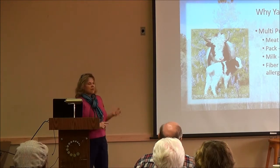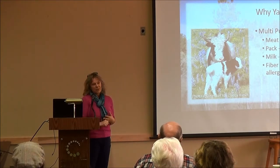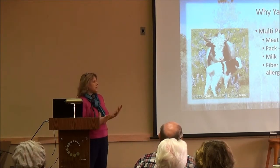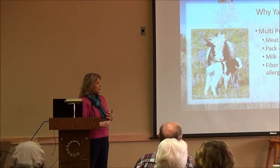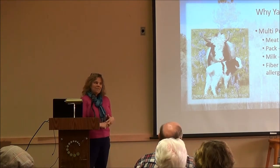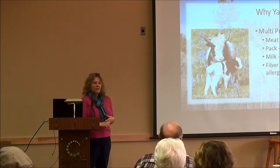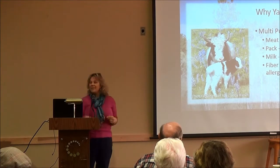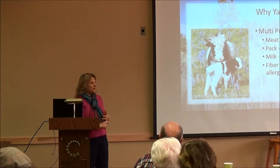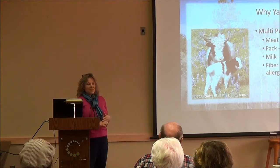They're incredible pack animals — they've been domesticated in the Himalayas for about 5,000 years, used primarily as pack animals and for milking. They have a docile nature and can carry a huge percentage of their weight. You don't need to carry feed for them; they can graze on what's there. Jim and our sons enjoy backpacking in the Wind Rivers and Bighorns, and they're looking forward to raising some from babies to take backpacking.